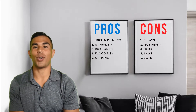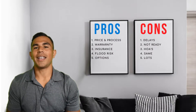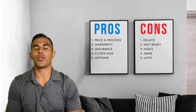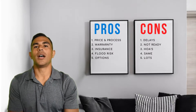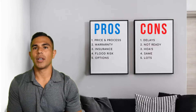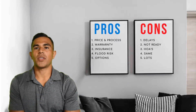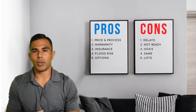Pro number one is pricing and process. Typically when a new home in our area is put on the market, it's a fixed price — there's no negotiating down, but there's also no escalation where the price is going to go up and you get into multiple bid wars. Also, for the most part, there's not a lot of inspections and repairs needed, so the process is relatively straightforward and the closing date is normally pretty solid.